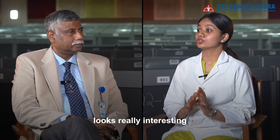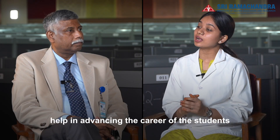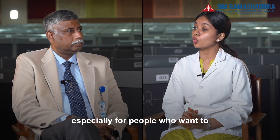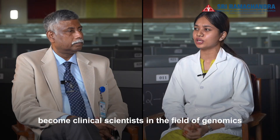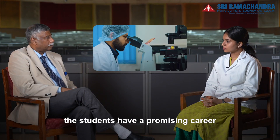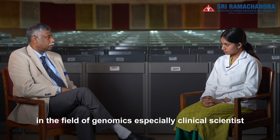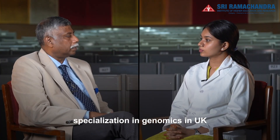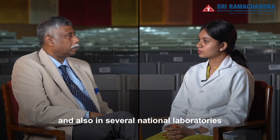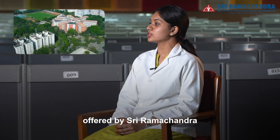A day in the life of the student looks really interesting. Finally, how does this particular course help in advancing the career of students, especially for those who want to become clinical scientists in the field of genomics? On completion of the Advanced Certification in Genomics, students have a promising career in the field of genomics, especially as clinical scientist specialists in genomics and also in several national laboratories across the country. Thank you sir for enlightening us about this course offered by Sri Ramachandra Institute of Higher Education Research and Apollo Health Resources Limited.